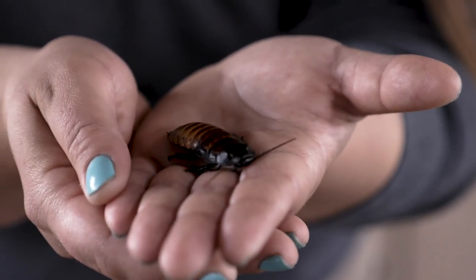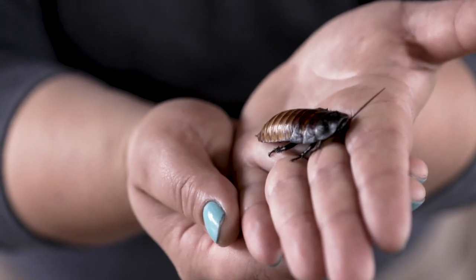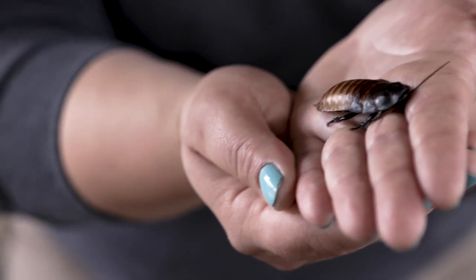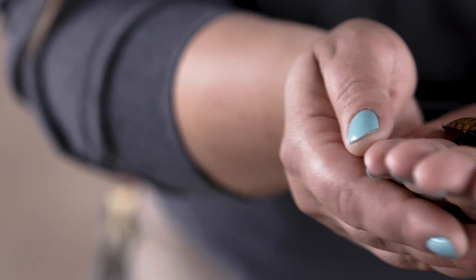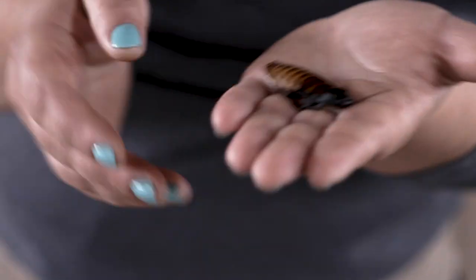These guys are excellent climbers. They are able to get themselves onto many surfaces. In their habitat at the zoo, they do live in a glass tank, which we actually line with Vaseline to prevent them from climbing up the tank walls, because they are able to walk on glass. Thank you so much for joining us today, and we will be back with other fabulous animals from the Fresno Chaffee Zoo.